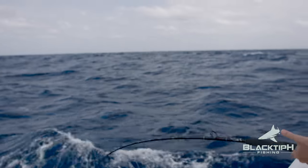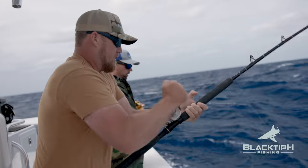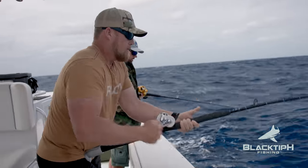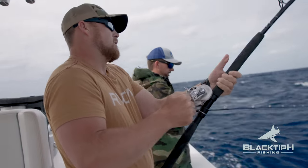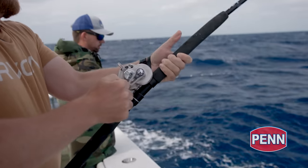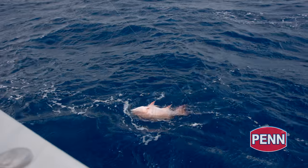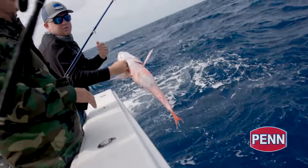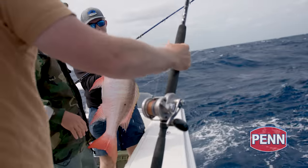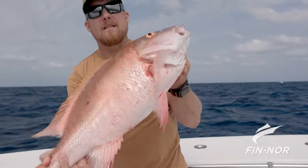Billy's hooked up. Get him up, buddy. Get him up. Oh, it just started kicking there. I see it. I see color. Big mudding. Giant mudding, dude. Oh my gosh. That's a huge mudding. Wow, Billy. Dropped a pilcher down about 200 feet. This bad boy ate it.